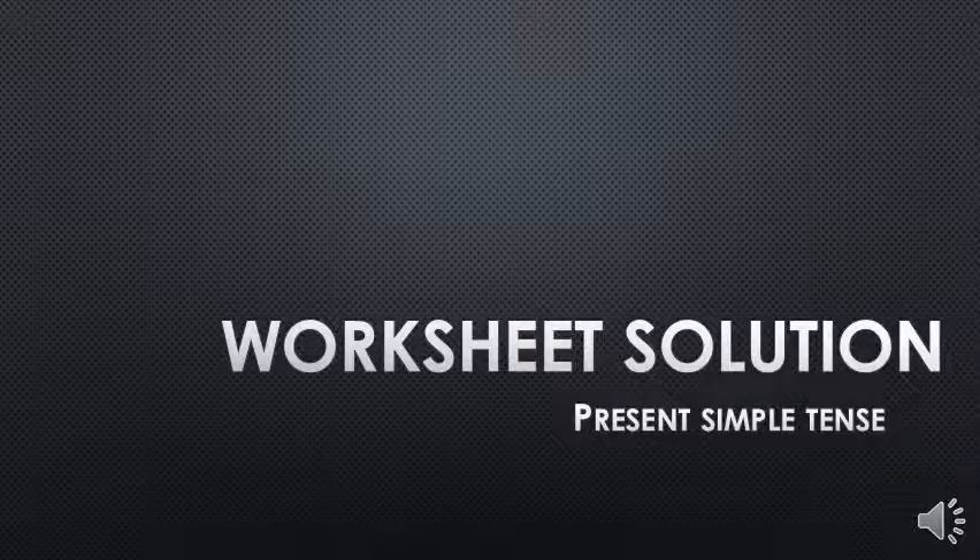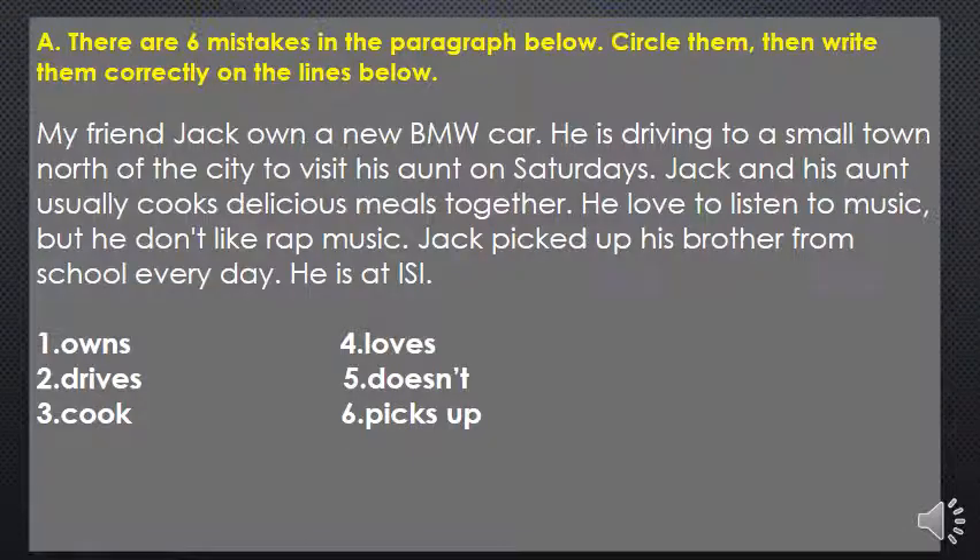Hello everybody, today we are going to solve the present simple tense worksheet together. Let's start with the first exercise. There are six mistakes in the paragraph below; we have to circle them and then write them correctly on the lines below. Let's start reading the paragraph first and then we're going to highlight the mistakes.